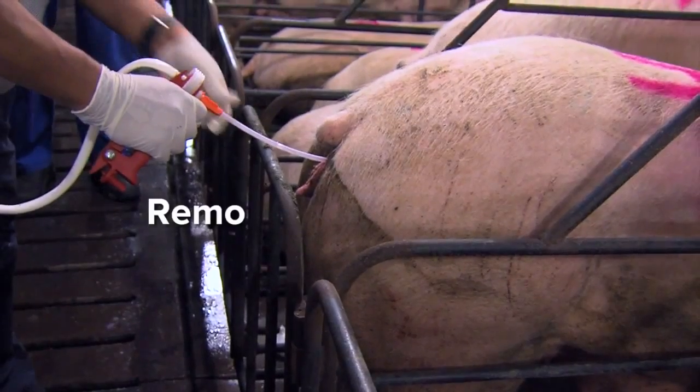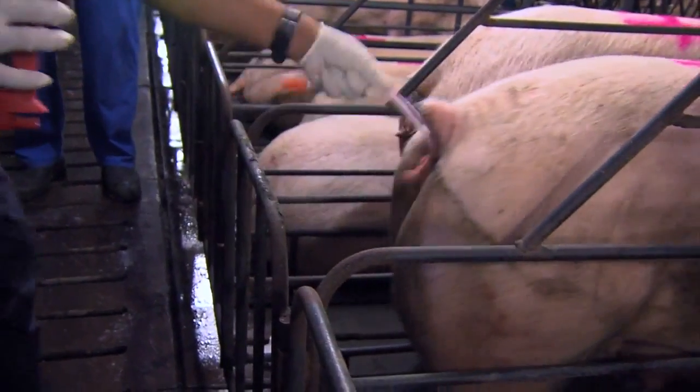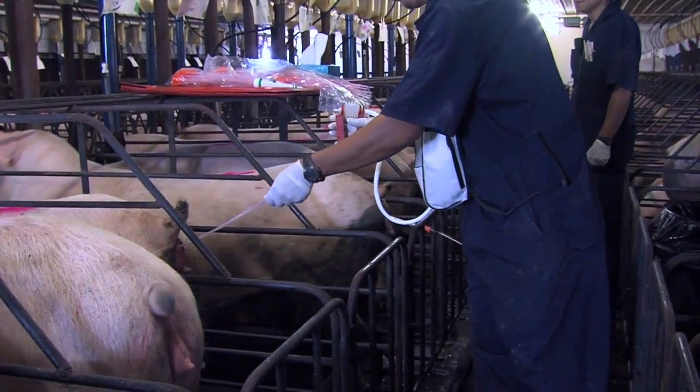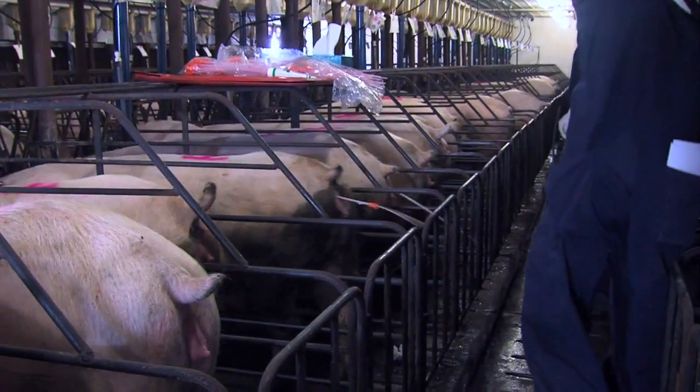After semen introduction, take out the cannula approximately 25 centimeters. Then move the catheter in a revolving motion for 7 to 10 seconds. Once the cervical stimulation has finished, take out the catheter cannula kit.